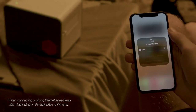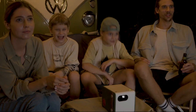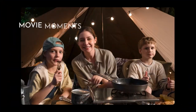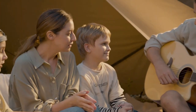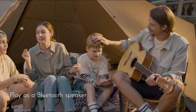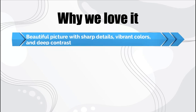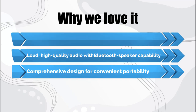That includes a handy remote control that helps set up and operate this portable outdoor projector. After positioning it and powering it up, the GS50 autofocuses its picture very effectively, and the remote has easy-to-operate corner correction with the flexibility to place the projector in a variety of positions away from the projector screen or wall. Why we love it: beautiful picture with sharp details, vibrant colors, and deep contrast. Loud, high-quality audio with Bluetooth speaker capability. Comprehensive design for convenient portability.